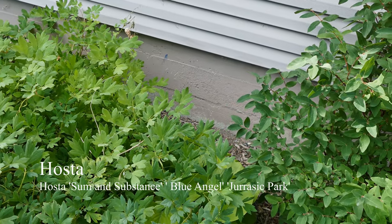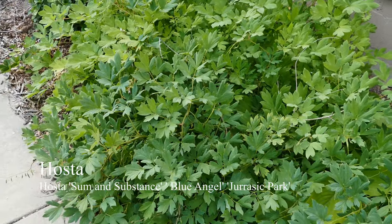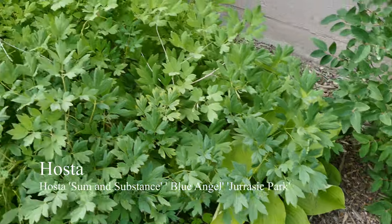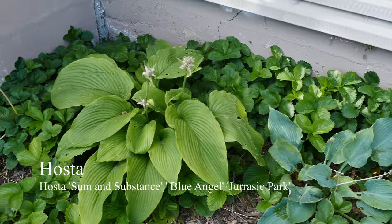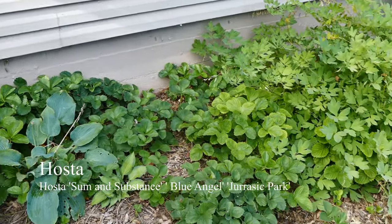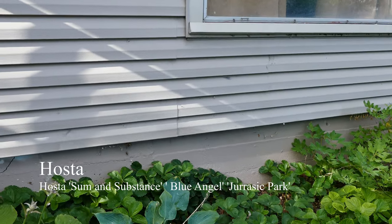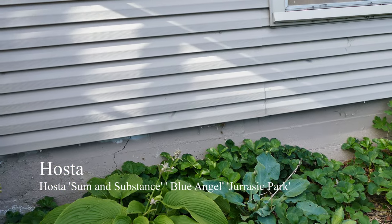Over here we have some hostas — underneath a giant bleeding heart that is spreading like mad, and I don't really mind. There is a Sum and Substance hosta. And over here we have Blue Angel and Jurassic Park — those are the big, kind of centerpiece ones. I have a bunch of other little ones in the area too, but I don't really keep track of all their names.